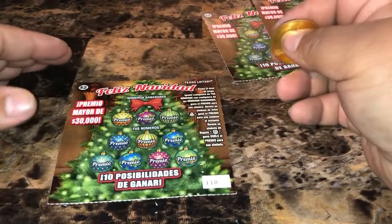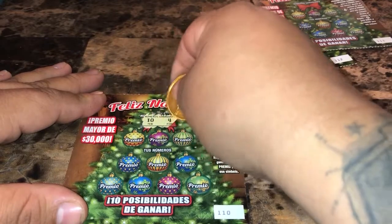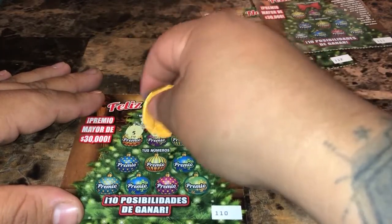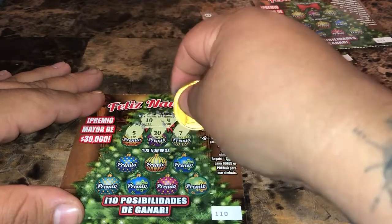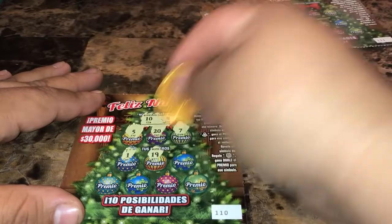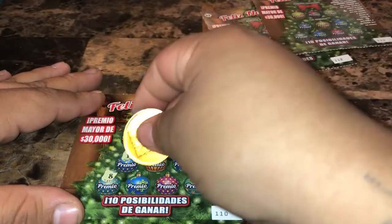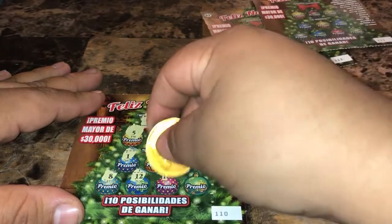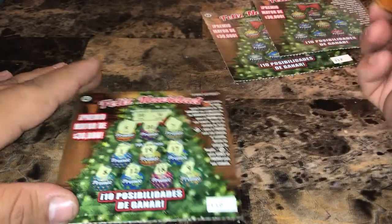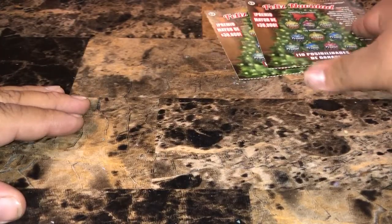On ticket 110, we're looking for ten and four. We got five, twenty, seven, one, nineteen, seventeen, eight, twelve, eighteen, and nine. No matches on that one.